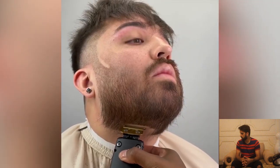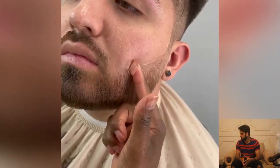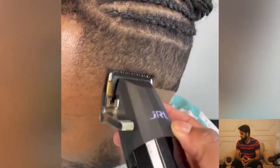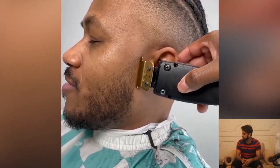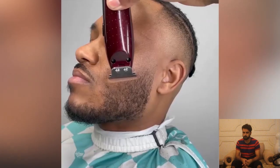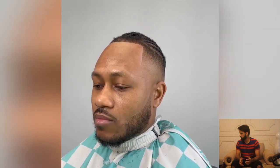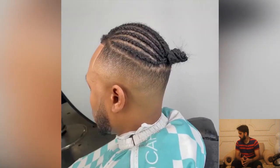Here is another transformation — this guy has some thin hair and he is looking very sharp. Moving to another haircut, this guy has some braids and is looking for a sharp haircut. The process has started — look at that!